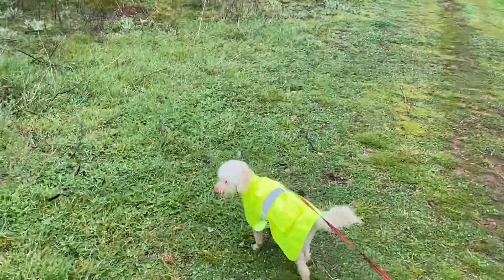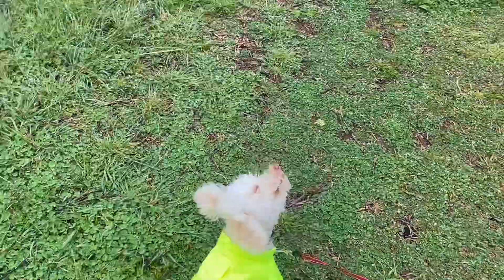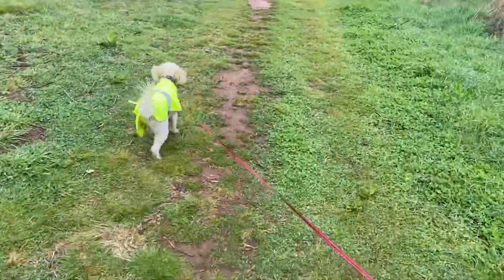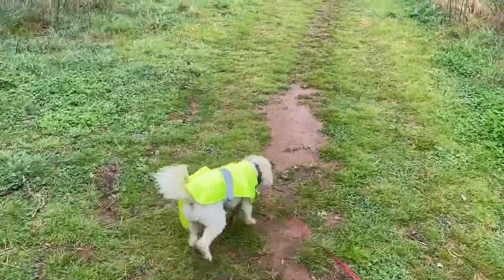Lou thinks he's a much bigger dog than he actually is — he's on the hunt in his fluoro jacket, not knowing that's going to make him visible for a mile off. But you've got to love a toy poodle for confidence.